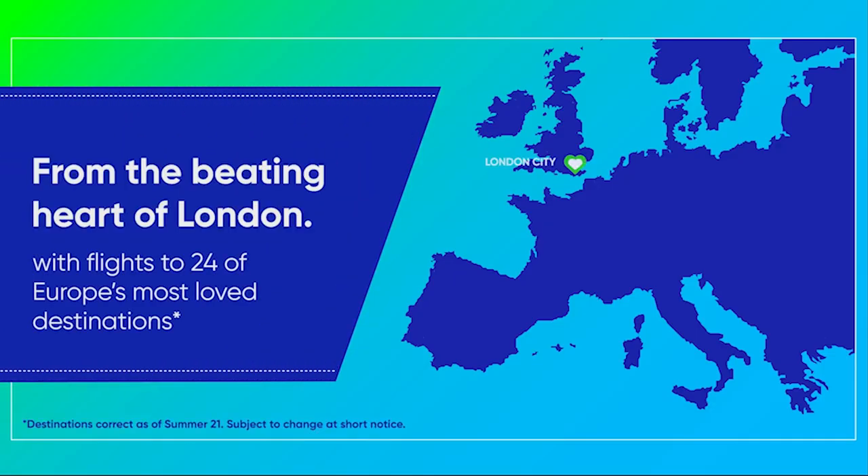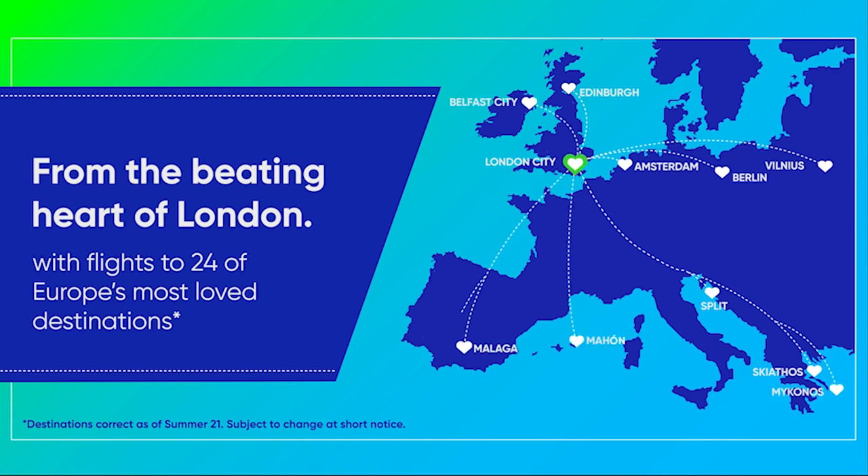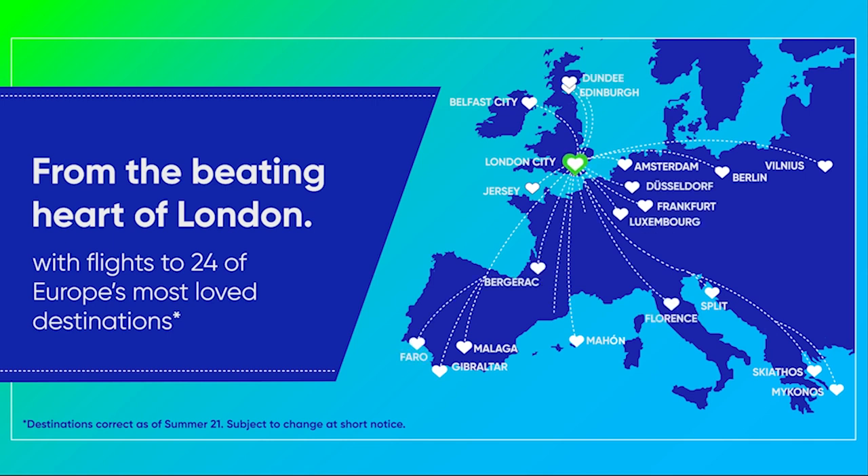Working in partnership with our airlines, we've got flights to nearly 25 destinations, offering something for everyone — whether it's a breathtaking staycation in Scotland or Northern Ireland, connecting to the world via Amsterdam, or simply enjoying the sunshine in the stunning Greek islands, the Balearics, or the Côte d'Azur.